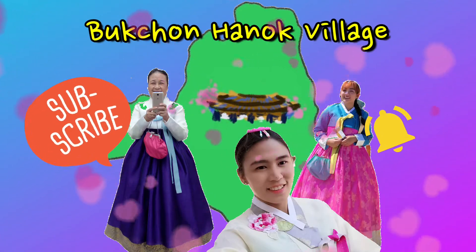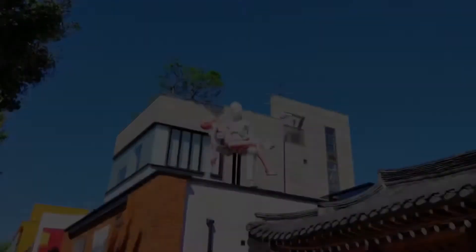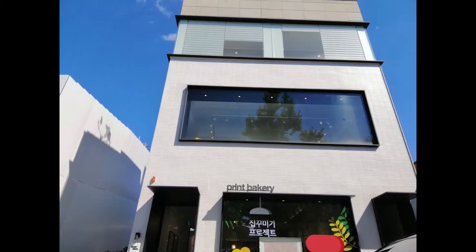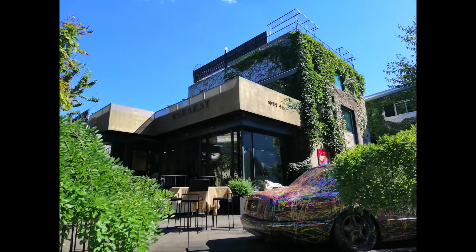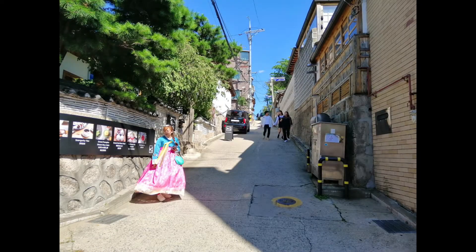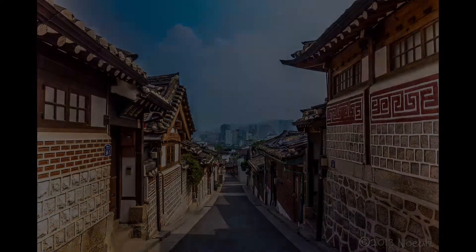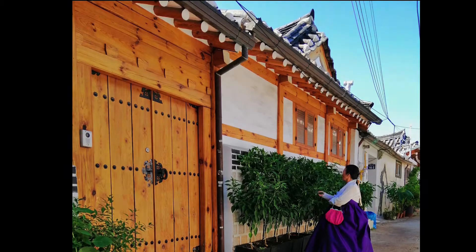Next up, Bukcheon Hanok Village. It is one of those places where the past meets the present. We are heading to the village where we can still see Hanok — it's a traditional Korean house with very good architecture as well. The area is actually elevated and it's quite a long way to go there, but the view is breathtaking and the pictures are really amazing.